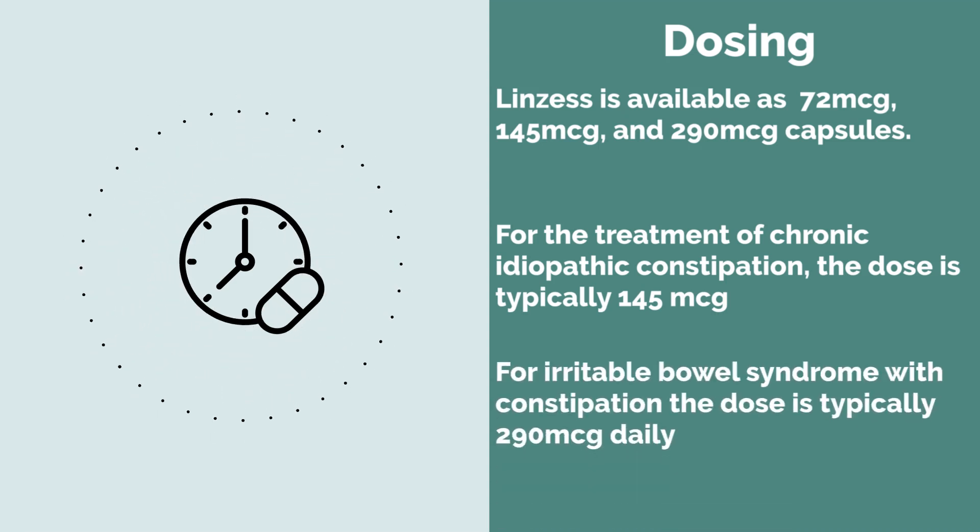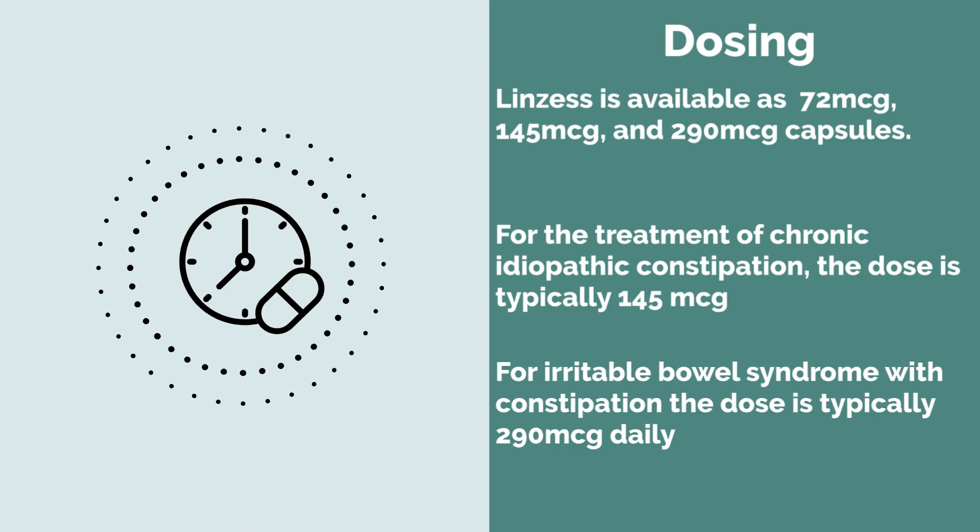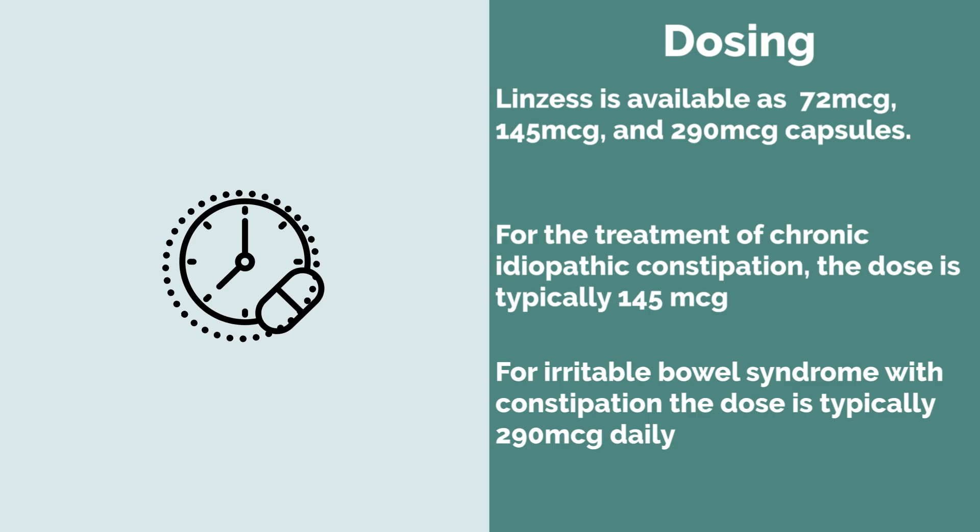For irritable bowel syndrome with constipation, the dose is typically 290 micrograms daily, also ideally on an empty stomach and at least 30 minutes before the first meal of the day.